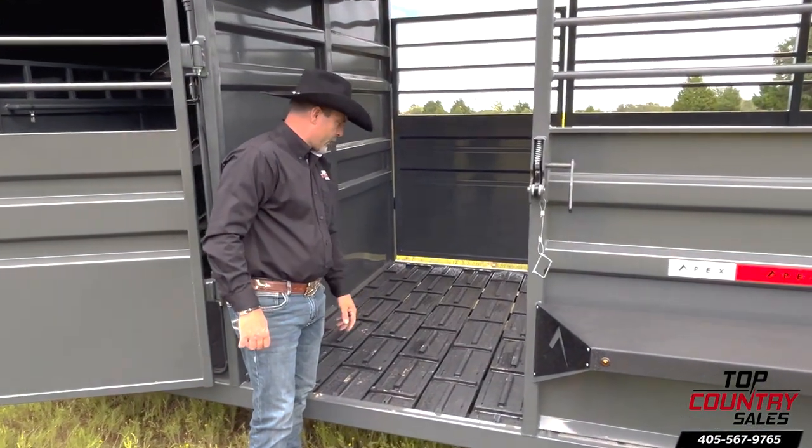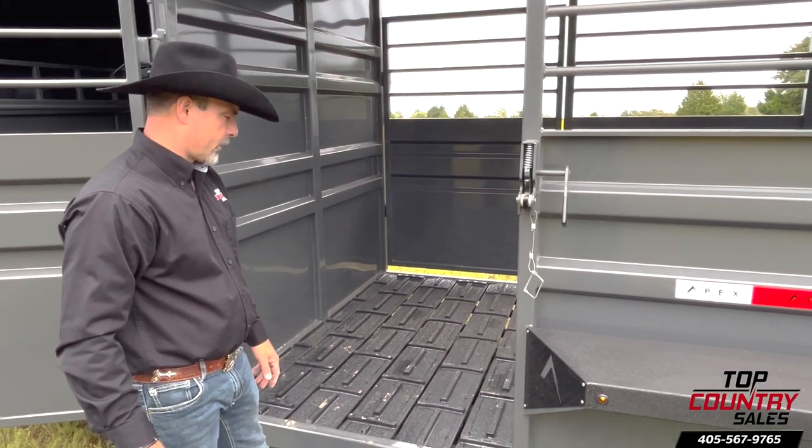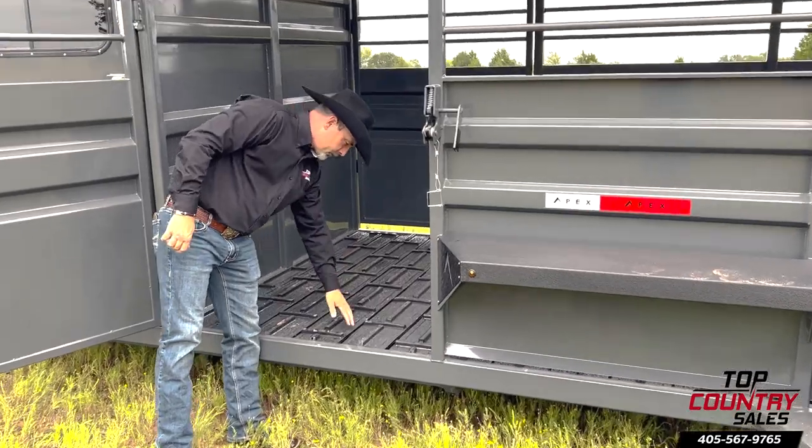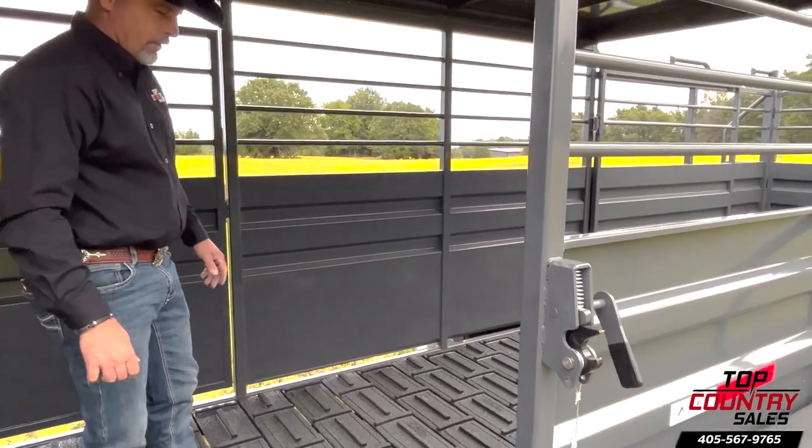The poly-cleated floor is not only twice as strong, but also 40% lighter than traditional rubber-cleated floors. With half-inch spacing for easy washout and a gap at the bottom for thorough cleaning, maintenance becomes a breeze.